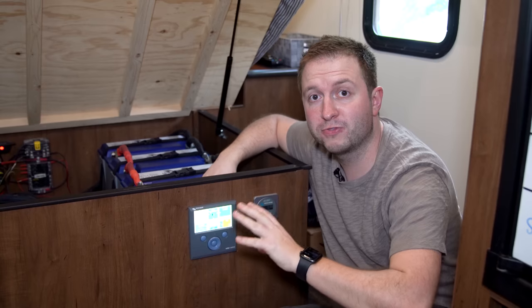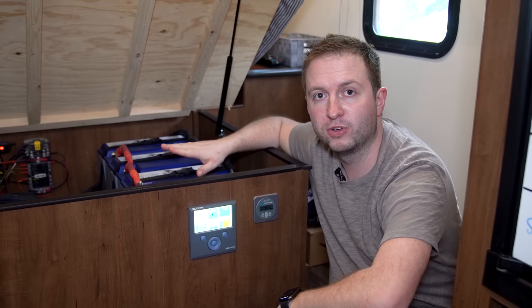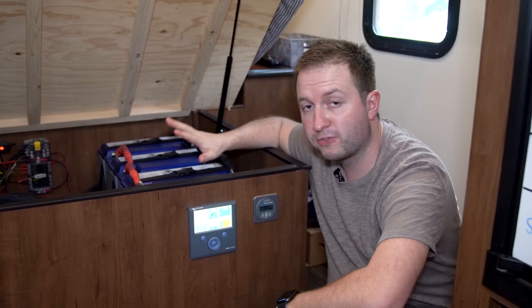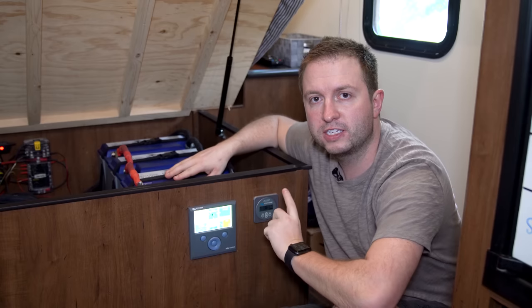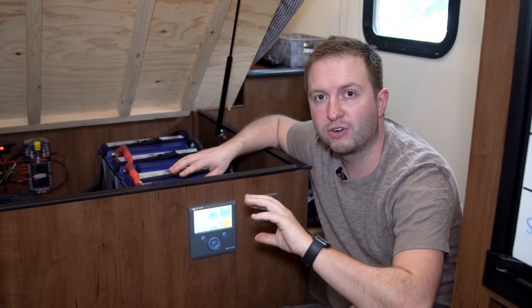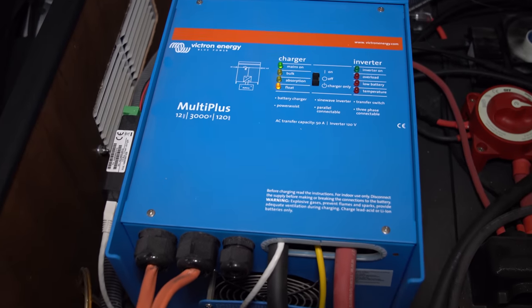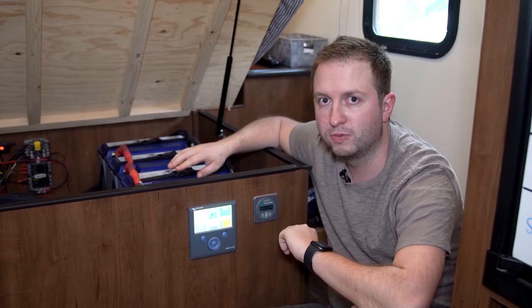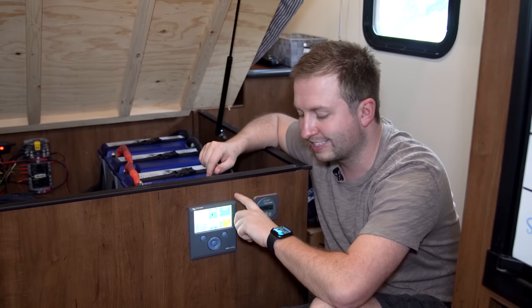When we moved into the RV full time, one of the first big mods was upgrading the electrical system. We installed 300 amp hours of Battleborn lithium batteries, a Victron MultiPlus inverter, and a solar charge controller under the bed. The most important thing was this little box — the Victron CCGX — which contains the brains that control the whole system under the bed. That integrates with our home automation system, letting us see how charged the batteries are, whether the inverter is on, if we're connected to shore power, how much solar power is coming in, as well as control some of those things. So we can turn the inverter on and off automatically as part of the home automation system.